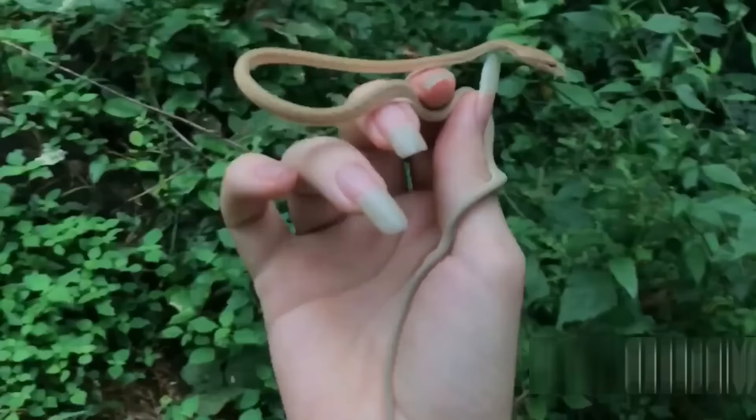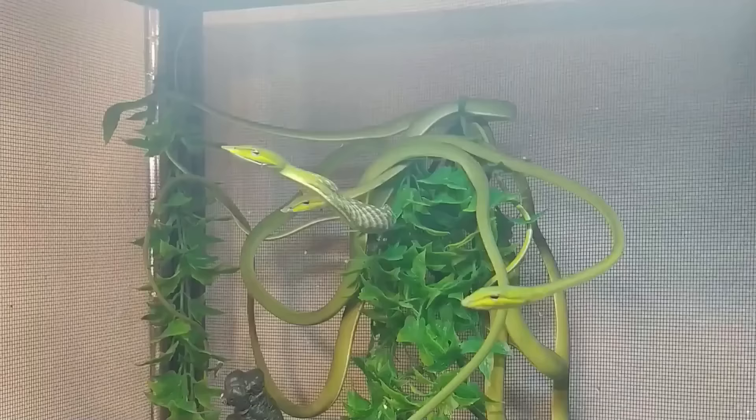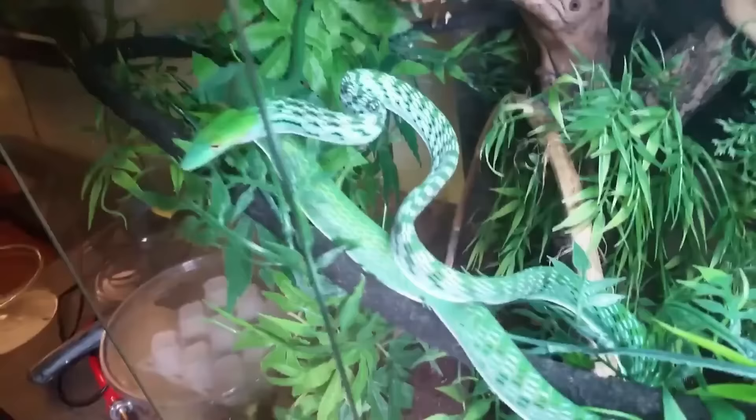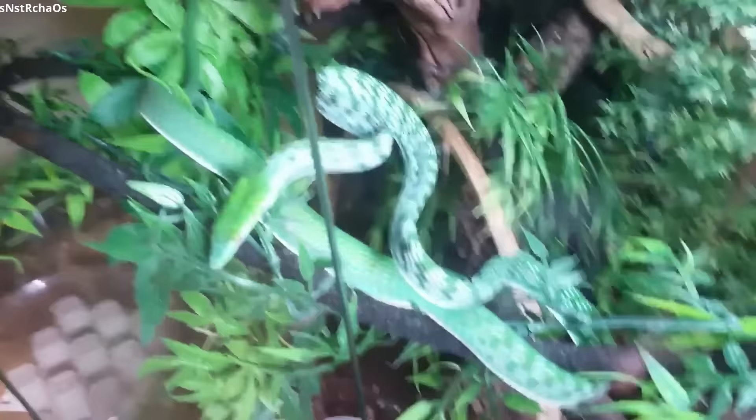Number 6: Asian Vine Snake. This extraordinary geometric pattern unmistakably belongs to the Asian Vine Snake. When going about its day, the snake has what looks like a very slender, almost all-green body, but when it feels threatened, the Asian Vine Snake expands, revealing blacks and whites between its green scales, highlighting its beautiful pattern.